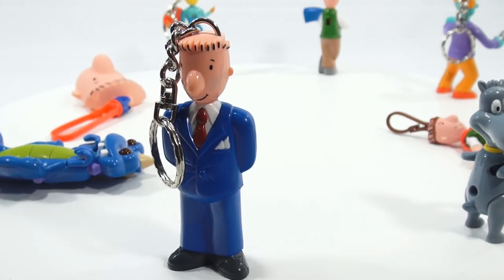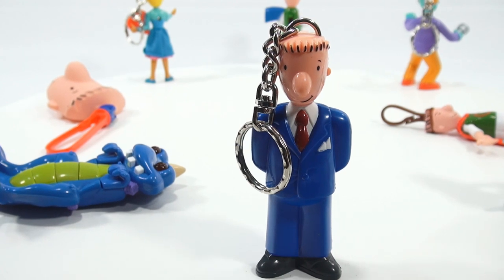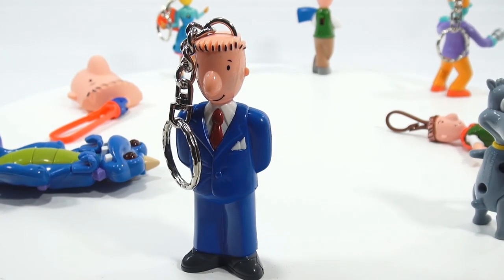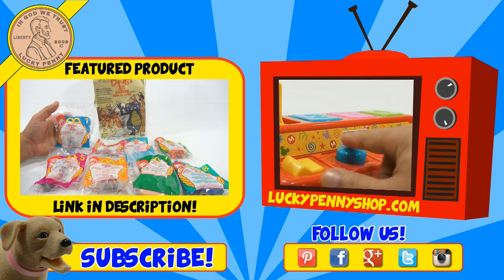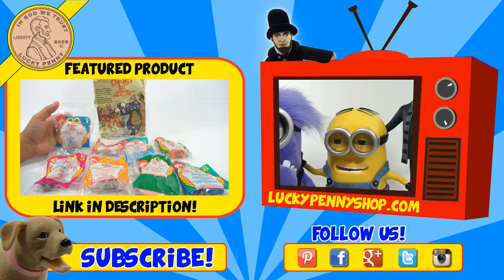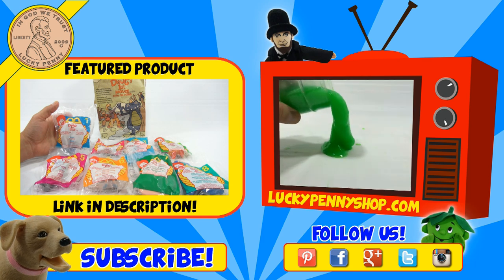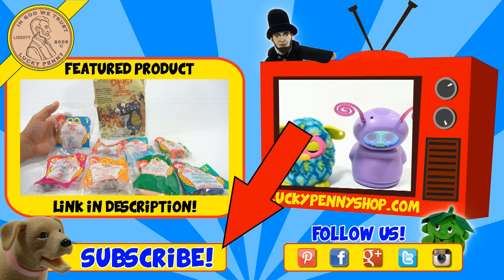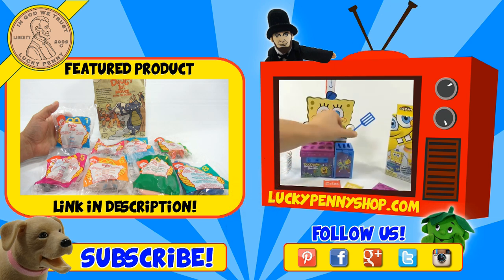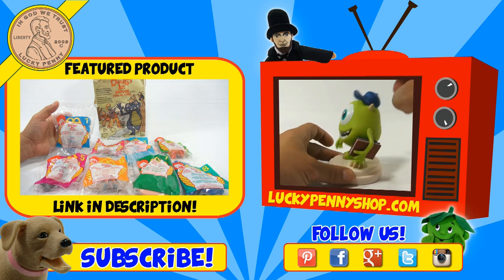Thanks for watching, and you can always search our channel for Happy Meal — you'll see hundreds of videos. If you're looking for the item you just saw in the video, click here. Watch more videos by clicking here. Don't forget to share on social media and give a thumbs up. Make sure you don't forget to subscribe — please click here to subscribe to Lucky Penny Shop. You can always remember: when you see a lucky penny, pick it up. Thanks for watching.